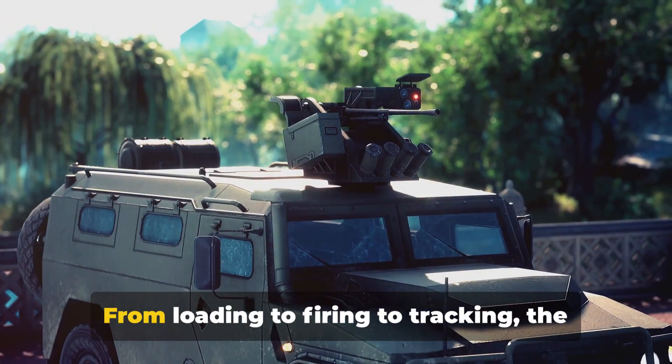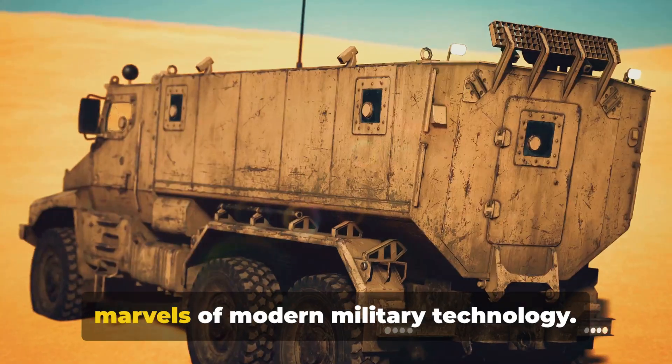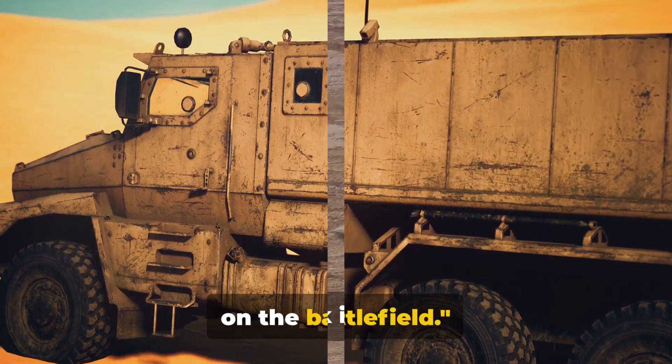And there you have it. From loading to firing to tracking, the Merkava's Lahat missile system is a powerful weapon — a testament to the marvels of modern military technology. With such a formidable firing system, the Merkava is a force to be reckoned with on the battlefield.